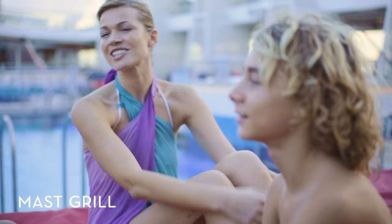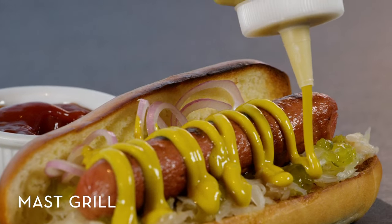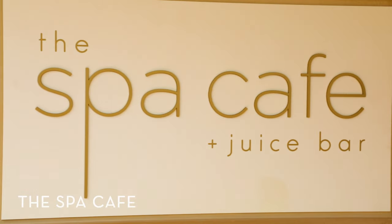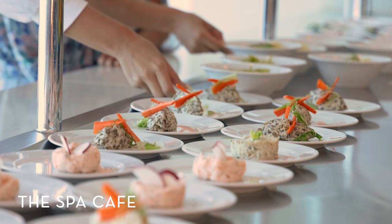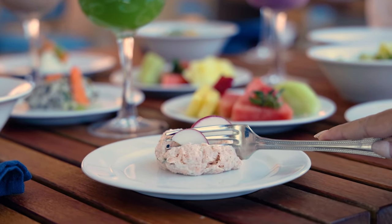Take a break from the sun and enjoy freshly grilled burgers, hot dogs, and other barbecue favorites by the pool at Mast Grill. At the Spa Cafe, you can order refreshing smoothies, healthy salads, and other wellness-inspired dishes that are nourishing for both body and soul.